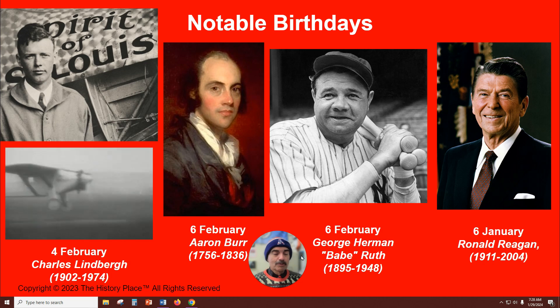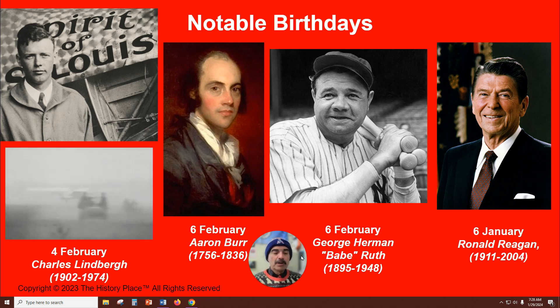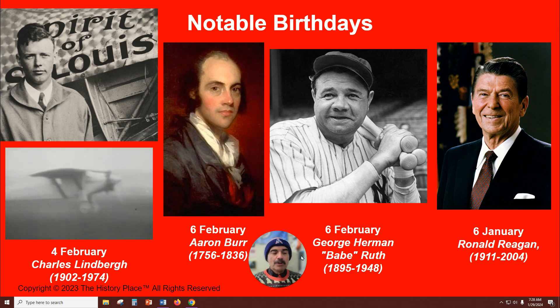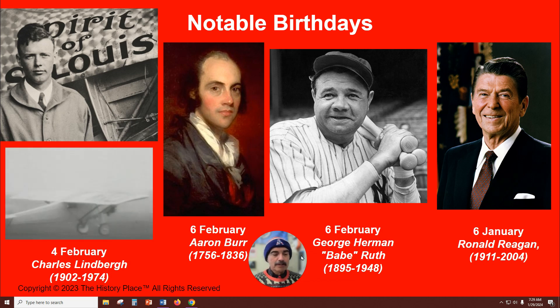Also on the sixth of February, legendary baseball player George Herman, better known to the world as Babe Ruth, was born in Baltimore, Maryland. Ruth held or shared 60 major league records, including pitching 29 scoreless innings and hitting 714 home runs — quite the athlete both in the field and in the batter's box.